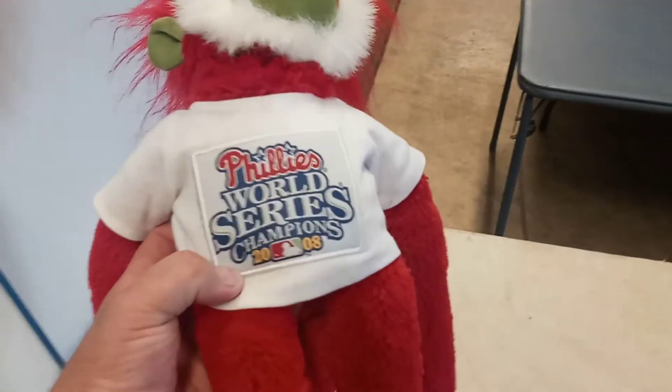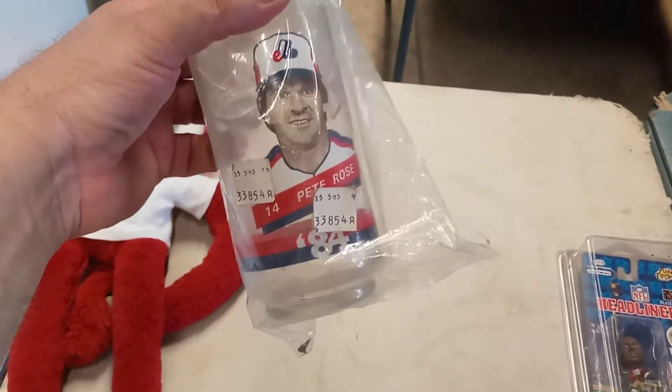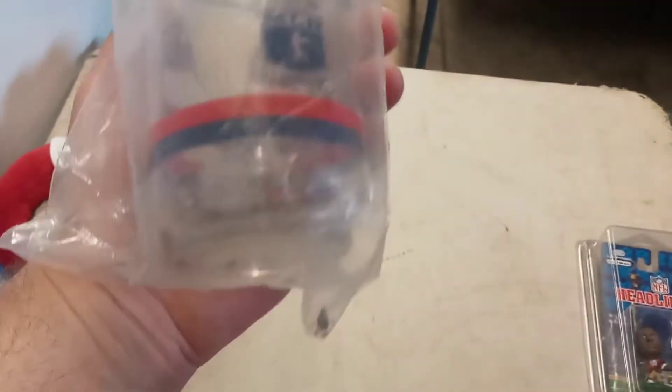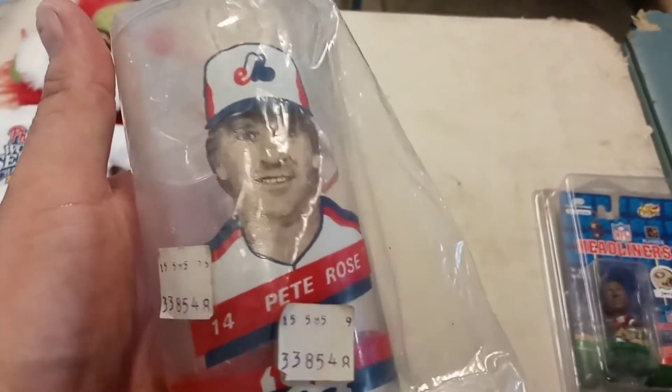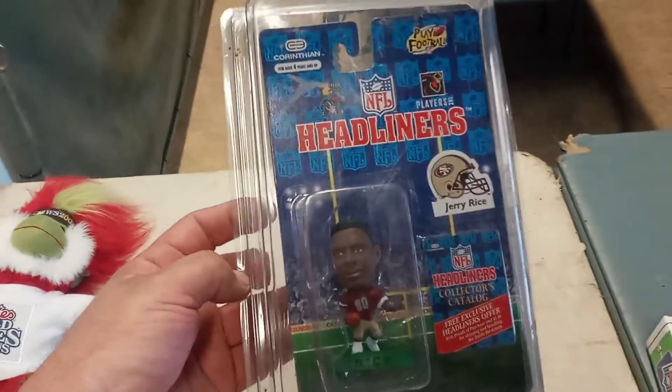So they all came in that four-table lot. We'll start with this guy: Phillies World Series Champions 2008, stuffed animals — kind of cool. This is number 14, Pete Rose, with the Expos. It's a glass — pretty nice. These headliners: Steve Young — I got more headliners, they don't sell, so I'll put them in a lot and get rid of them. Jerry Rice.